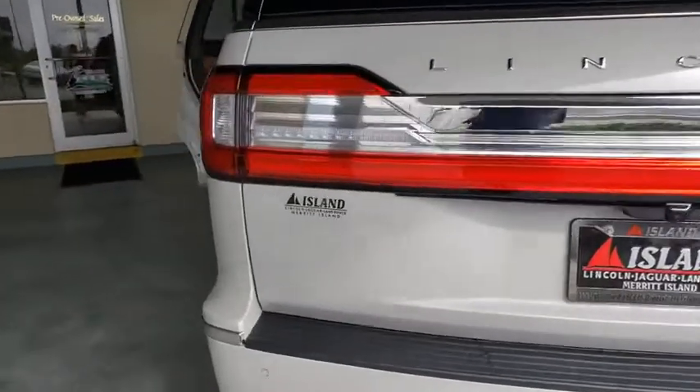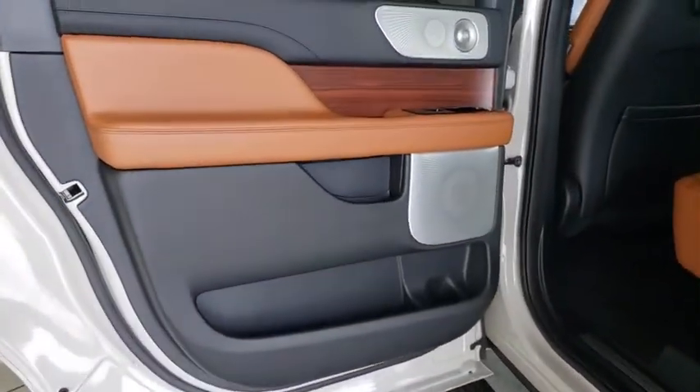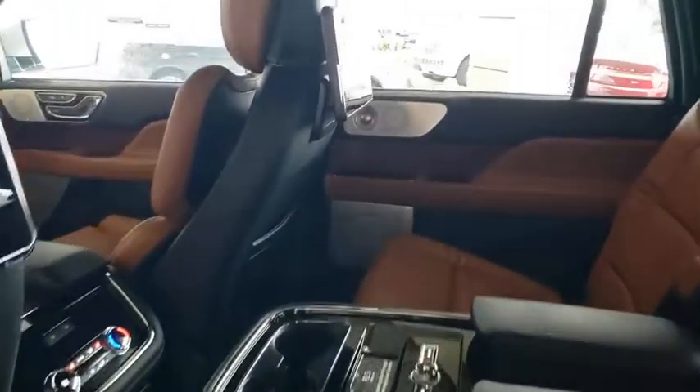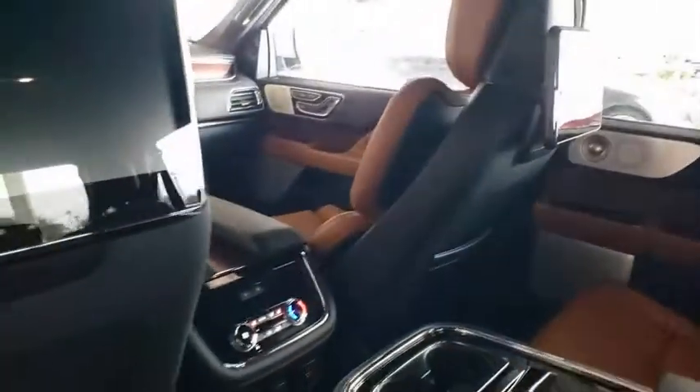Here are some of this vehicle's great options: backup camera, power liftgate, keyless entry, power passenger seat, navigation system, steering wheel audio controls, traction control, stability control, remote engine start, tow hitch, lane departure warning, anti-lock braking system.